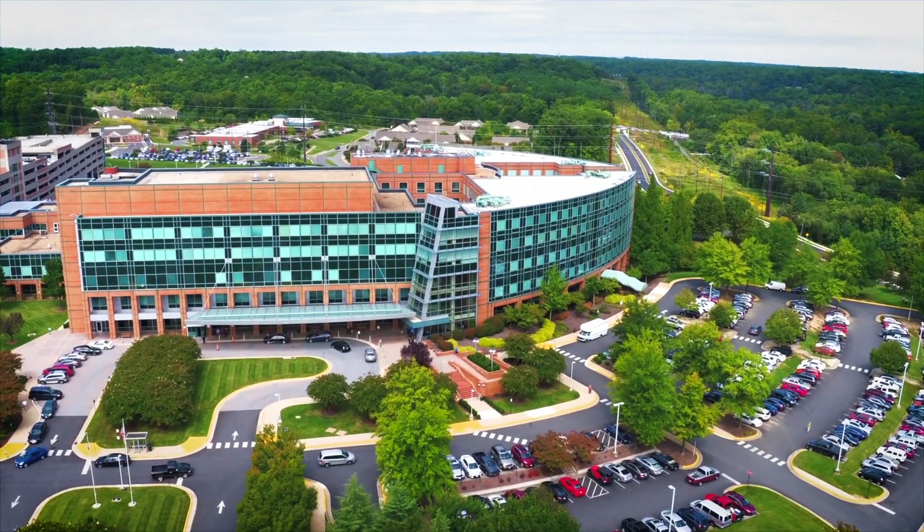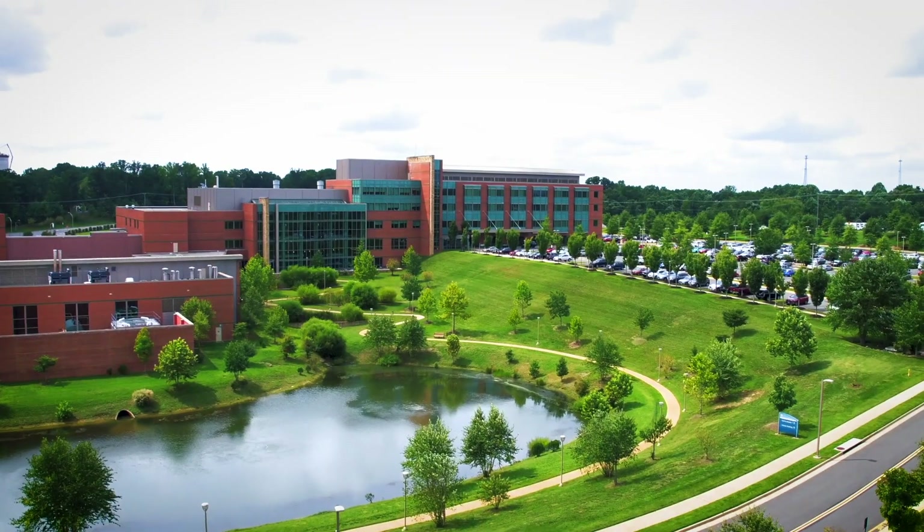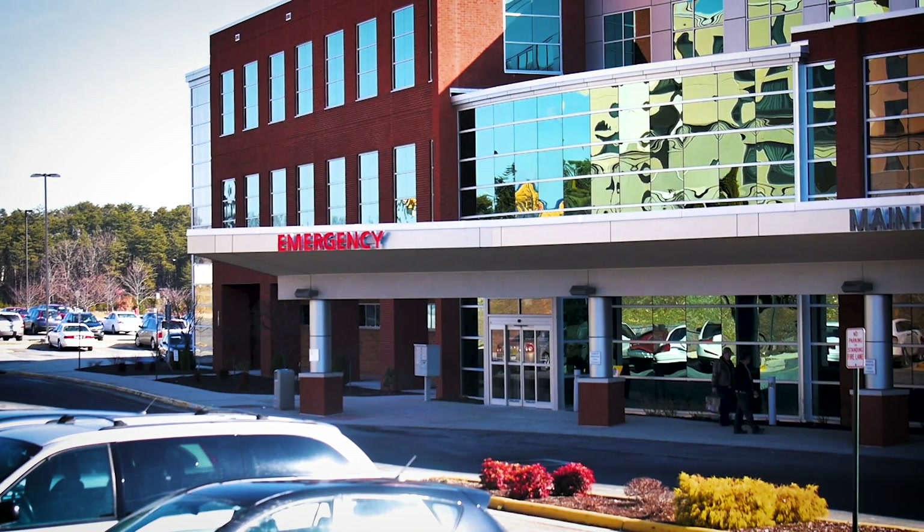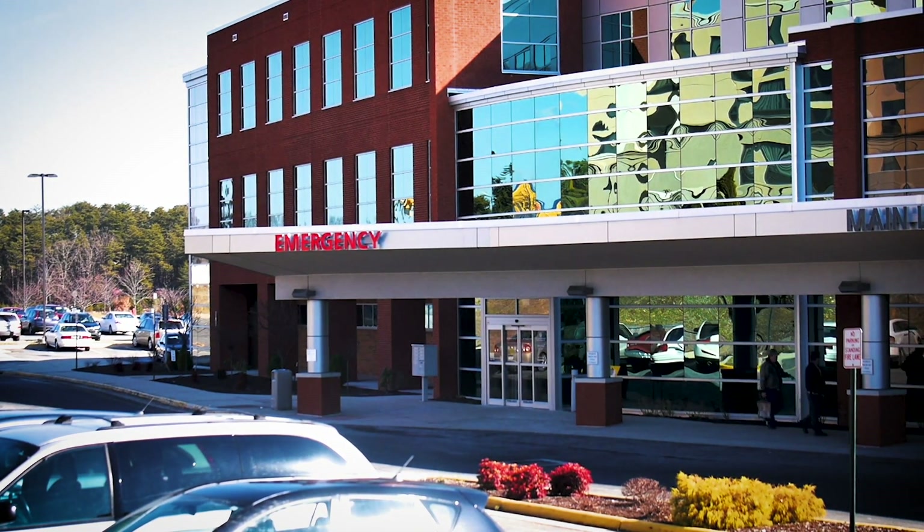Mary Washington Healthcare doesn't just include Mary Washington Hospital. We have Stafford Hospital. We have the freestanding emergency department, and all three of those sites — in addition to some of our supporting outpatient sites — are scaling up, preparing to combat this crisis together.